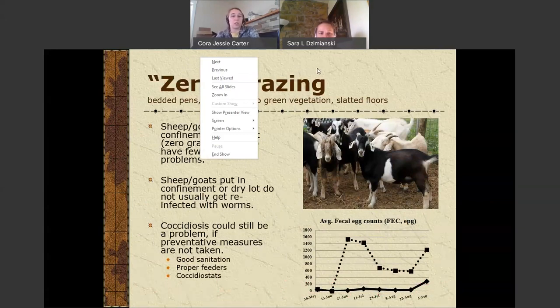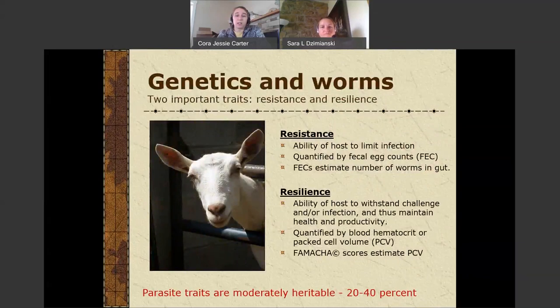Zero grazing — using a dry lot or bedded pens with slatted floors — means sheep and goats aren't grazing at all, so there are fewer problems with worm transmission because the worms need that part of their life cycle to be out in the pasture. As long as you have raised feeders, you probably won't have a problem with worms in a dry lot situation. However, coccidiosis can be a problem if you don't take preventative measures such as good sanitation, raised feeders, and coccidiostats to help manage it.